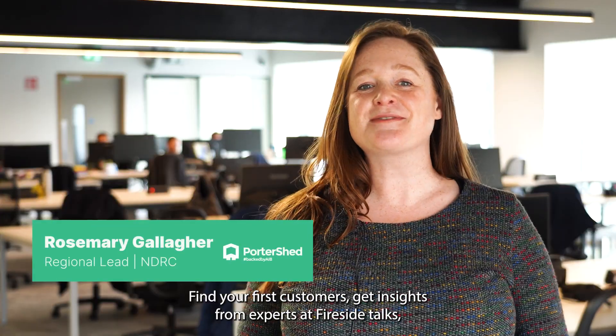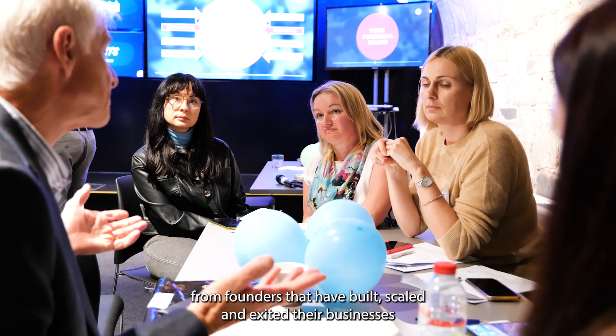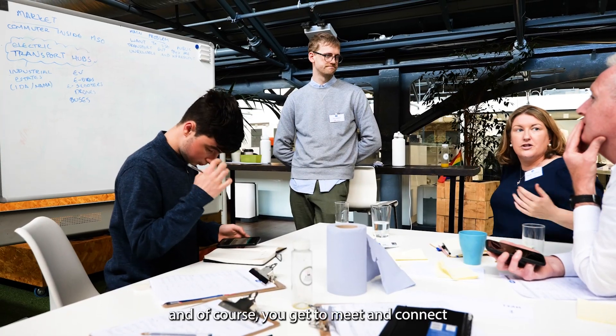Find your first customers, get insights from experts at fireside talks, receive mentorship from founders that have built, scaled and exited their businesses, and of course you get to meet and connect with all of the fellow founders on the program.